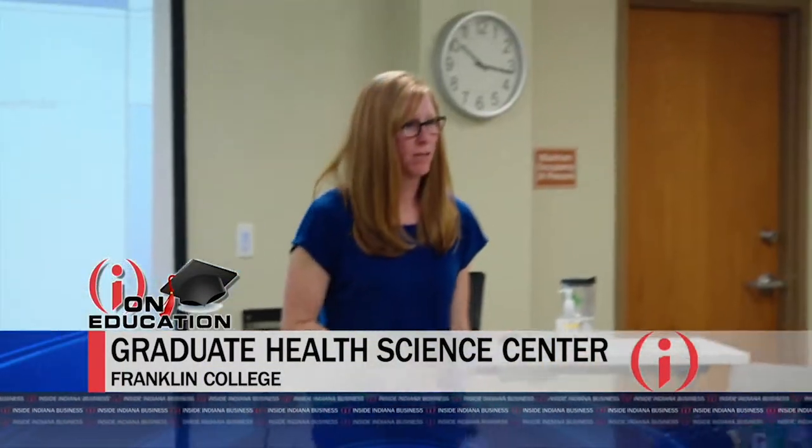We also had a capital campaign focused on the sciences that exceeded a $10 million goal. That campaign exceeded its goal about two months ago — we're very proud of that. All of this has also helped open that graduate health science center that houses, among other things, our new physician assistant studies master's program.